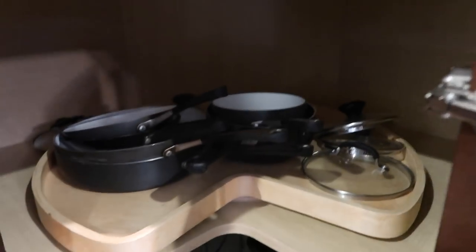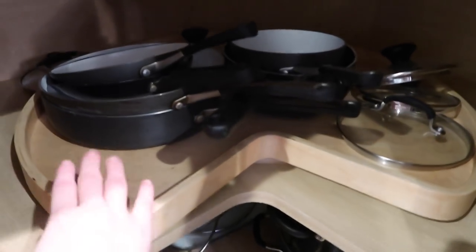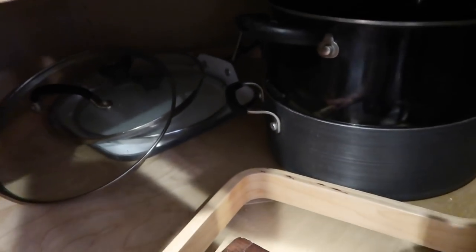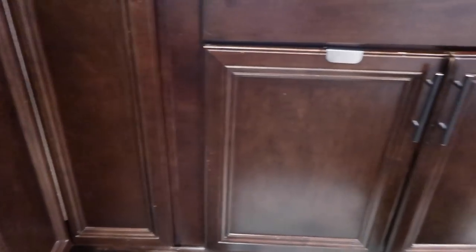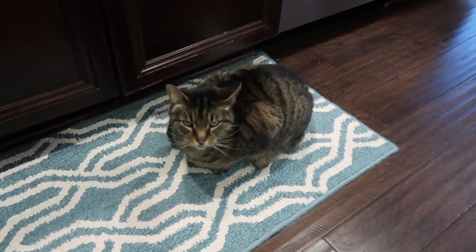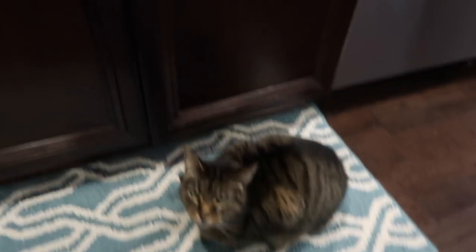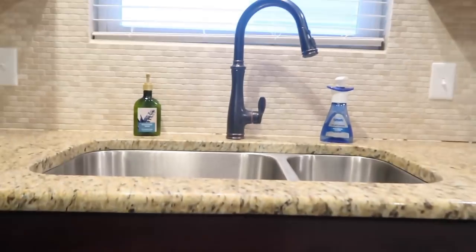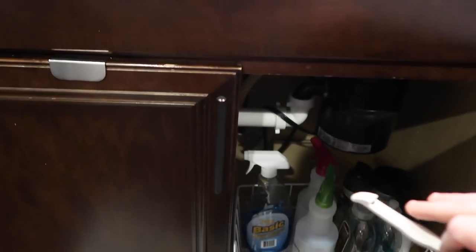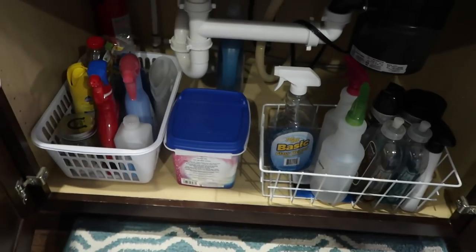We don't have a lot of pots and pans but we have enough for what we need — our bigger pots and pans as well. Moving over — oh, say hi to Chase! Chase always has to be next to me. Okay, now we're looking at the sink. If we go under the sink...